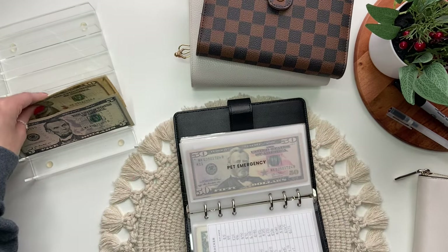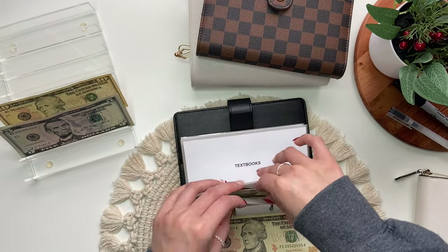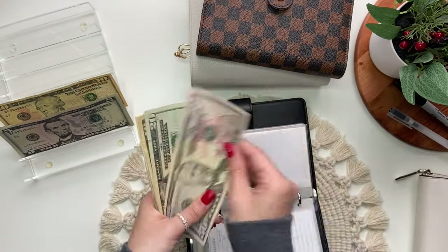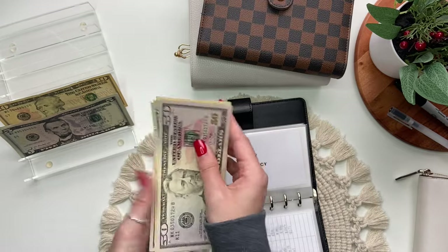Pet emergency will get $10. So now pet emergency has $50, $70, $80, $90, $95.